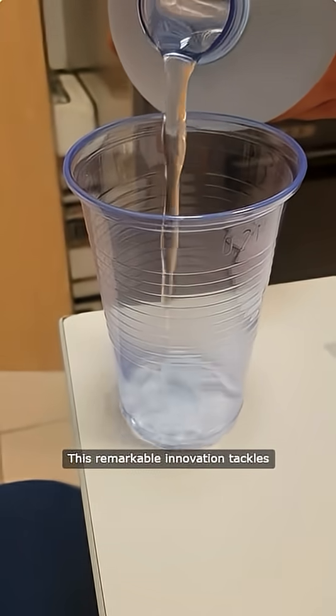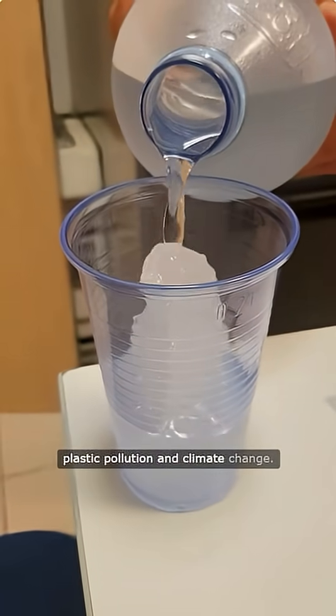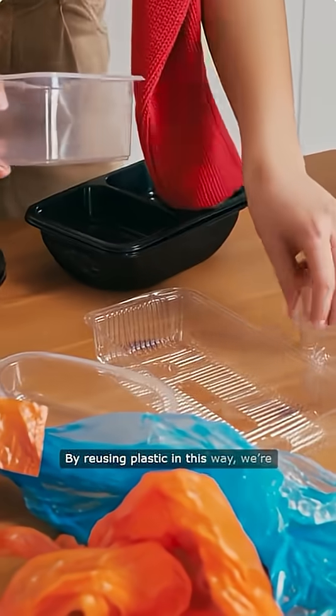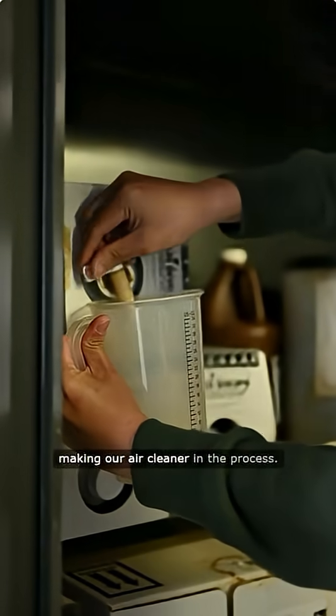This remarkable innovation tackles two urgent challenges at once: plastic pollution and climate change. By reusing plastic in this way, we're giving old waste a new purpose and making our air cleaner in the process.